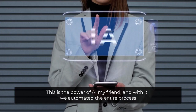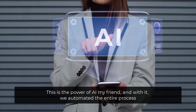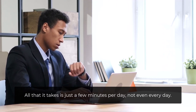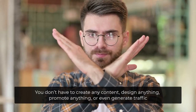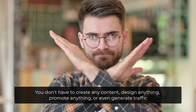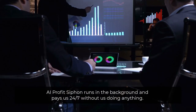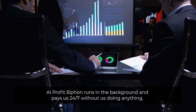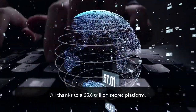This is the power of AI, my friend. With it, we automate the entire process. All that it takes is just a few minutes per day, not even every day. You don't have to create any content, design anything, promote anything, or even generate traffic. AI Profit Siphon runs in the background and pays us 24/7 without us doing anything, all thanks to a $3.6 trillion secret platform.